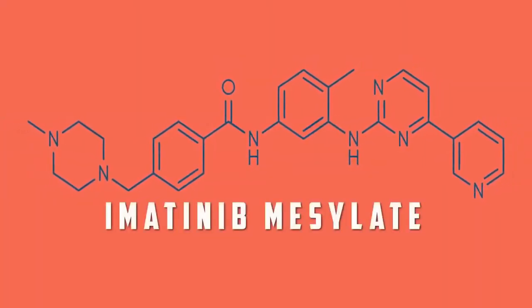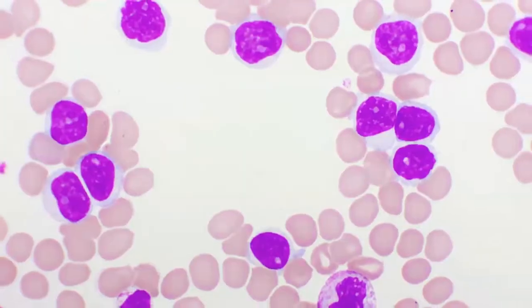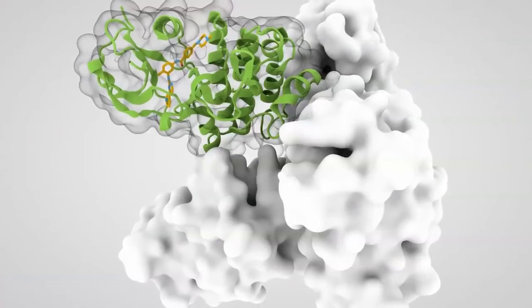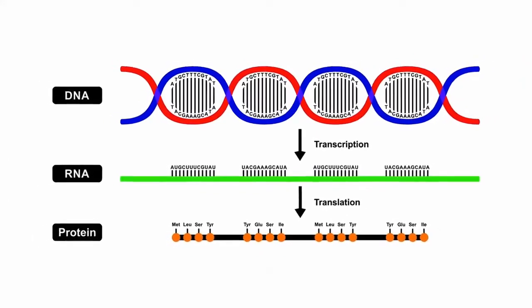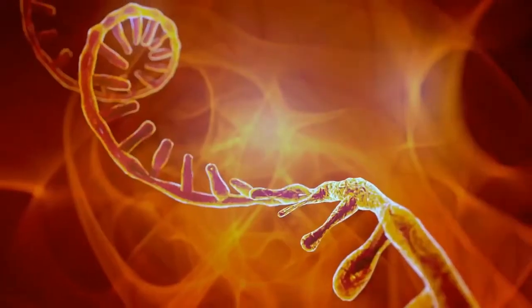Imatinib mesylate is the first-generation tyrosine kinase inhibitor developed for the successful treatment of CML. Detecting the level of BCR-ABL1 fusion transcripts in CML patients is very important for effective treatment management and for further prognosis.